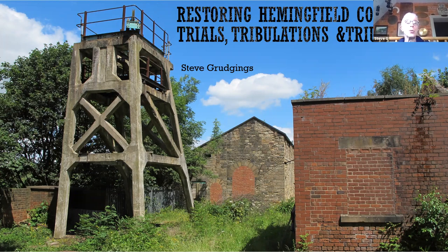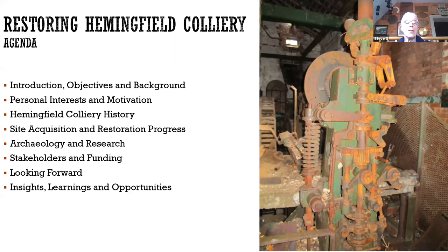I'm going to take you through a little bit of the background, give you some brief insights into what drives me, a bit about the colliery history, a brief overview of how we acquired it and what we've been doing, a few more details into some of the archaeology and research, our stakeholders, where we get our money from, our forward plan, and some of the learnings and observations. This is a Melling's controller, patented by Worsley Means of Wigan in the 1920s — one of the many examples of the detailed research we've been able to do.